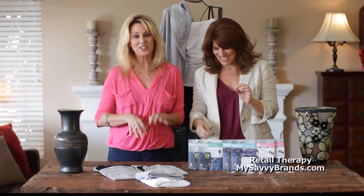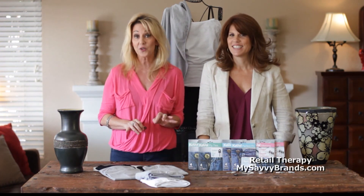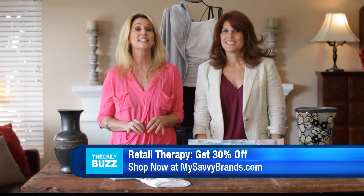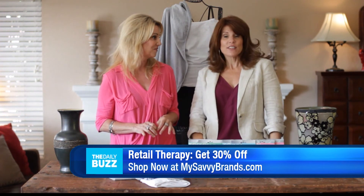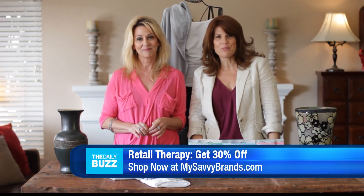Great for the holidays! Normally this collection sells for $9.99 to $39.99, but today and for a limited time we bring this to you at 30% off, starting at $6.99. That's it for this week. We'll see you next Thursday, and visit us anytime at MySavvyBrands.com.